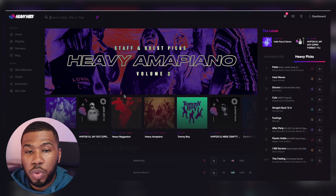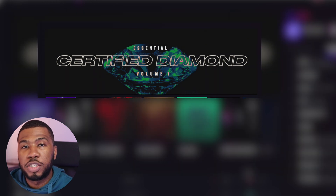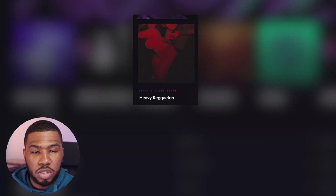The first thing that's going to stand out when you come onto the record pool is the banner - this will probably be the first thing you see when you come to the homepage. The next thing you'll see underneath are these playlists. You've got indie pop and dance, heavy reggaeton, heavy ammo piano. These are the playlists on the website that Heavy Hits really wants you to see.